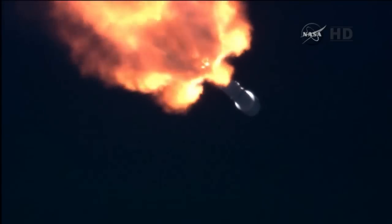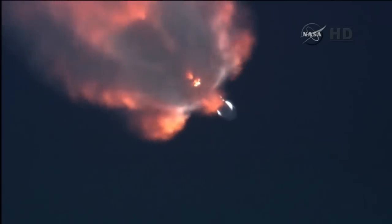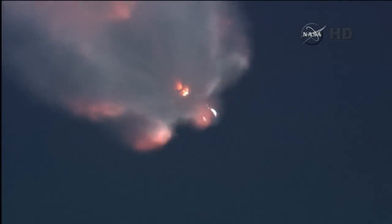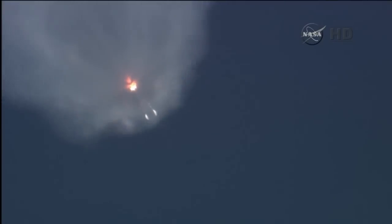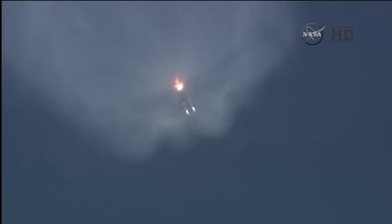Two minutes into the flight of Falcon and DSCOVR, on a nominal trajectory. Altitude 33.9 kilometers. Downrange distance 20.9 kilometers. Speed 1,468 meters per second. Standing by for the first stage engines to shut down. First stage cut off in about 23 seconds. Vehicle remains on a nominal trajectory. Altitude 57.9 kilometers. Downrange distance 50.0 kilometers.